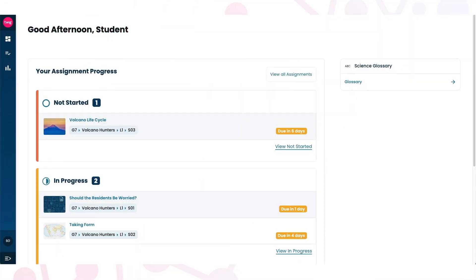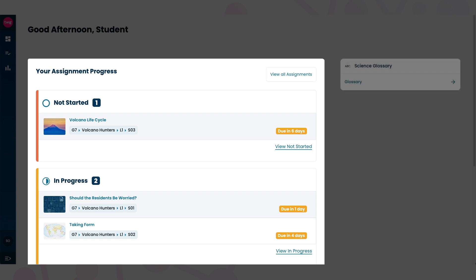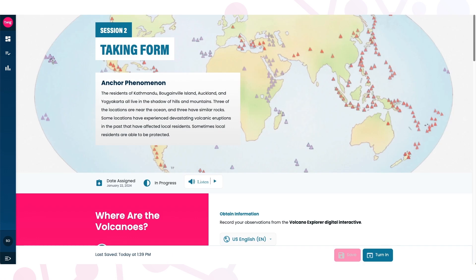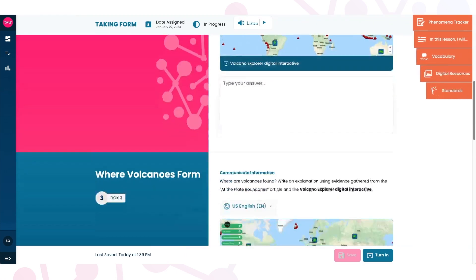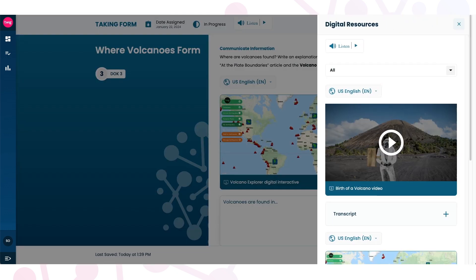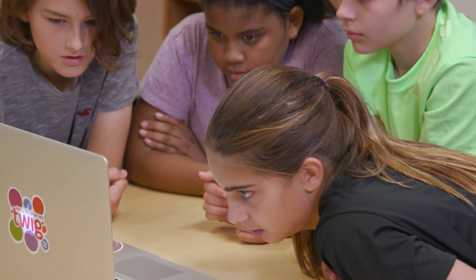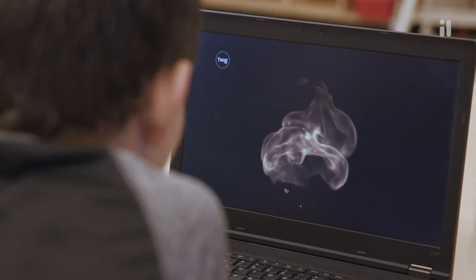When your student logs into Twig Science, they'll see a list of all their assignments and a science glossary. One click takes them to the interactive digital Twig journal, where they can record their ideas and observations and access digital resources in English and Spanish. Every lesson is different to engage all learners in developing their scientific literacy to make sense of their world.